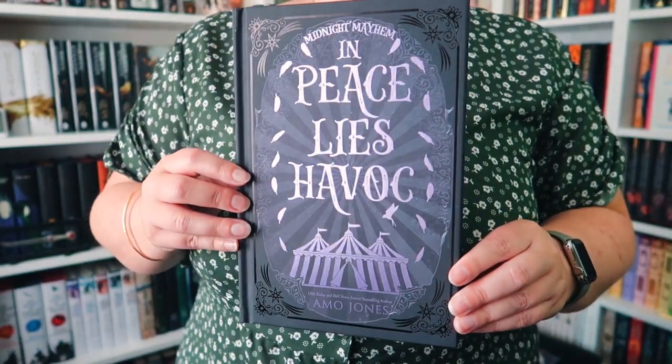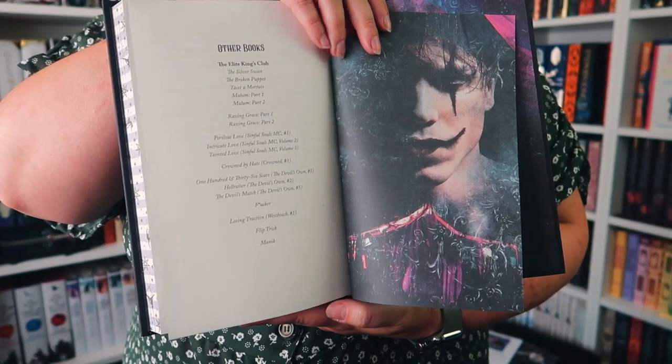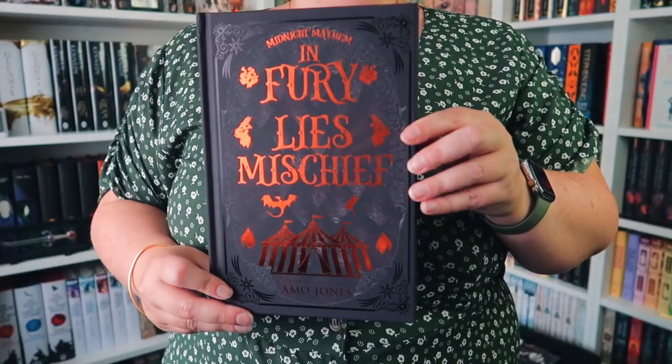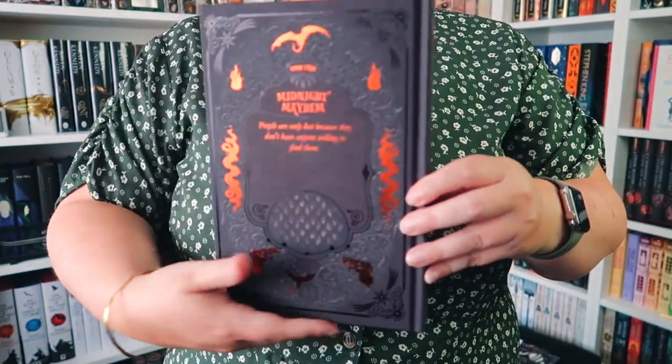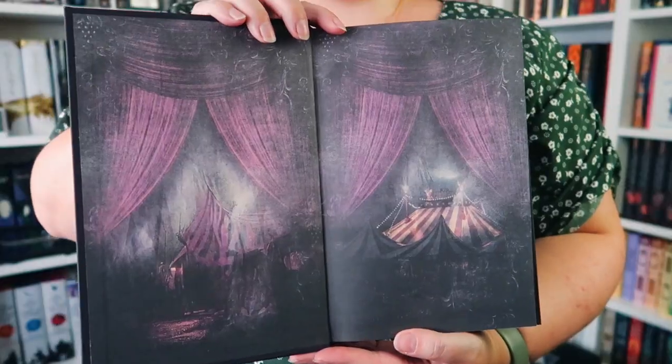I think both these next sets are Mystic Box — there were some delays. This is the Ammo Jones set. I'm not sure if this is a duology or if there are more books to come, but one of the books is In Peace Lies Havoc. It has a circus theme with gorgeous edges featuring acrobats down the edge, a lovely printed design, and spot foiling, which is really nice. The end papers on these are just stunning, with artwork next to the signature page and some character art in the back. This is book two, In Fury Lies Mystery, again with beautiful edges. The edges had an issue which is why they were delayed, but I'm so happy with them — the fact that they picked up on the problem and got the edges redone prior to sending them out is just amazing.